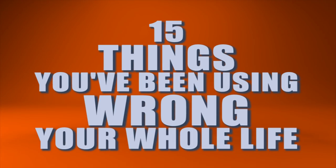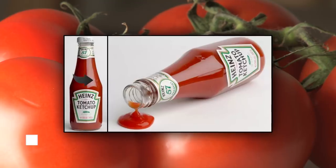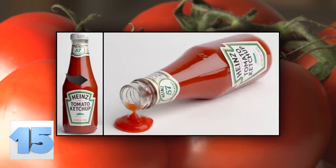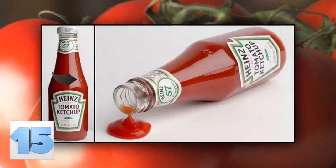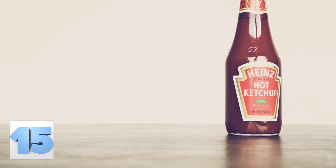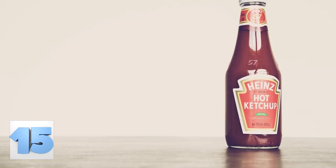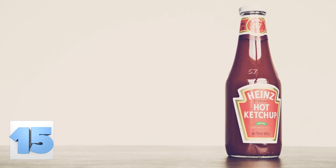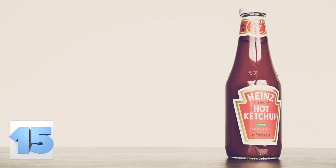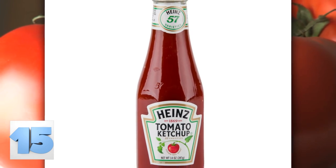15 Things You've Been Using Wrong Your Whole Life. Number 15: Finding the Sweet Spot. Apparently, there's a sweet spot on each and every Heinz ketchup bottle. That tiny embossed 57 located near the top of each ketchup bottle is meant to be tapped with a knife to force the condiment to flow from the bottle smoothly. If you aren't finding and using that sweet spot, you're not doing things right.